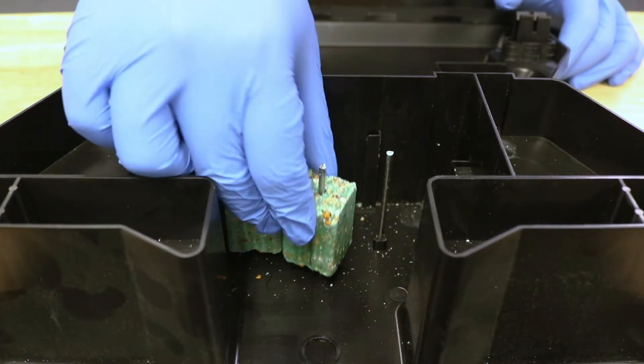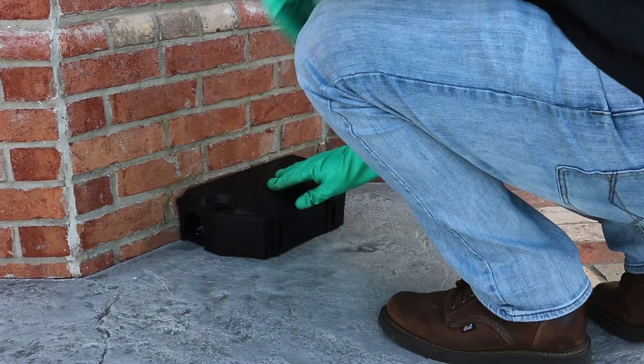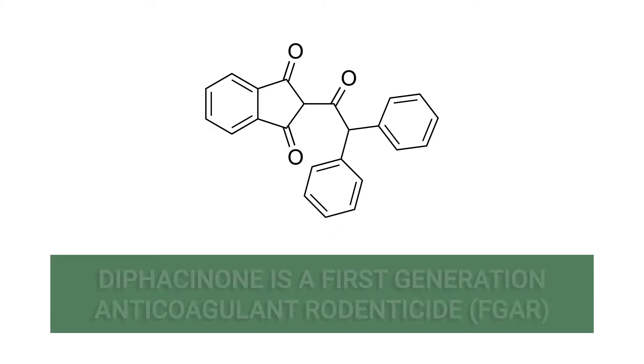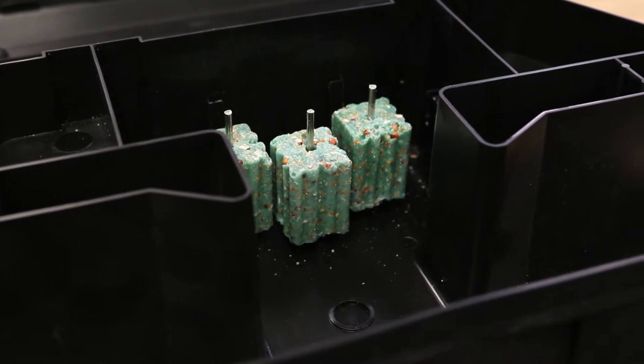If you're looking for effective rodenticide baits that will kill rats and mice while posing less risk to other wildlife, then look for products made with Difacinone. Difacinone is a first-generation anticoagulant rodenticide found in many rodent-killing bait products. In this video, we'll teach you about the active ingredient itself and show you how to use popular products made with it.